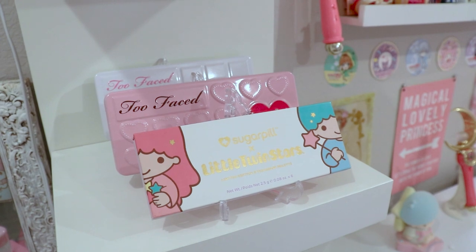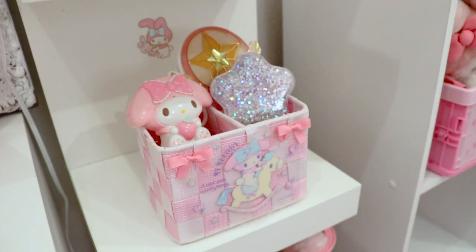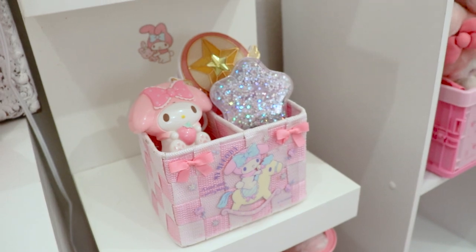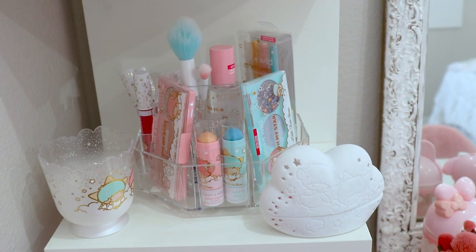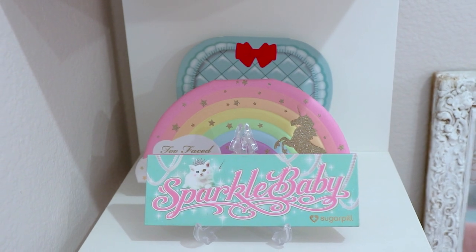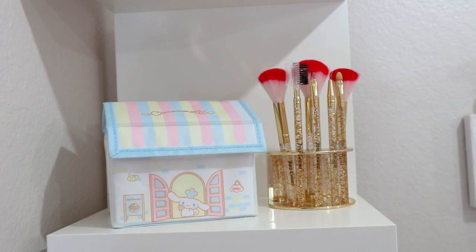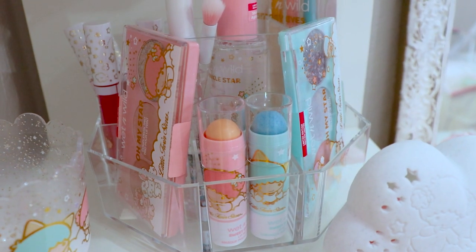I do have a lot of Sanrio makeup, and some of it I've had since my last room tour video — unused. That's because I feel like if I use it, I might ruin it, so I don't. But in my defense, at least it's displayed properly instead of sad and forgotten in a drawer. I made a video showing this Twin Stars collection from Wet n Wild by the way — be sure to check it out when you can.